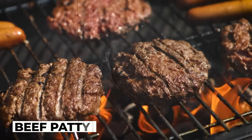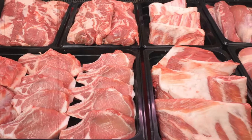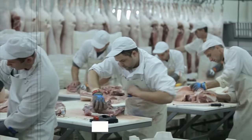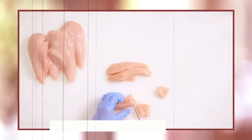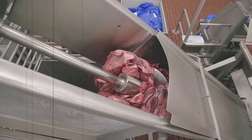The beef patty is the cornerstone of the McDonald's burger, and it all starts with the selection of the beef. McDonald's has a rigorous selection process and works with a group of trusted suppliers to ensure that the beef is of the highest quality. Once the beef arrives at the processing plant, it is inspected and trimmed to remove any excess fat, gristle, or bones. The beef is then sent through a grinder to create the desired texture.